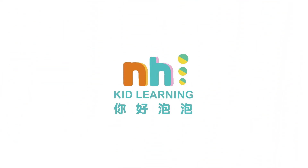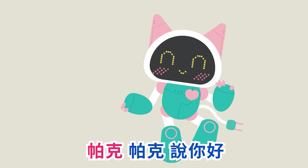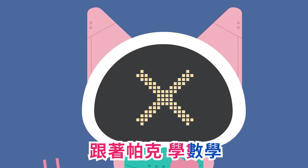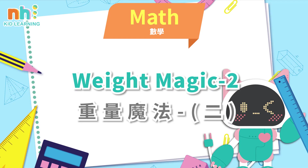你好泡泡！你好你好，神尼好，帕克帕克神尼好，跟着帕克学书学。第一名。Weight Magic 2.